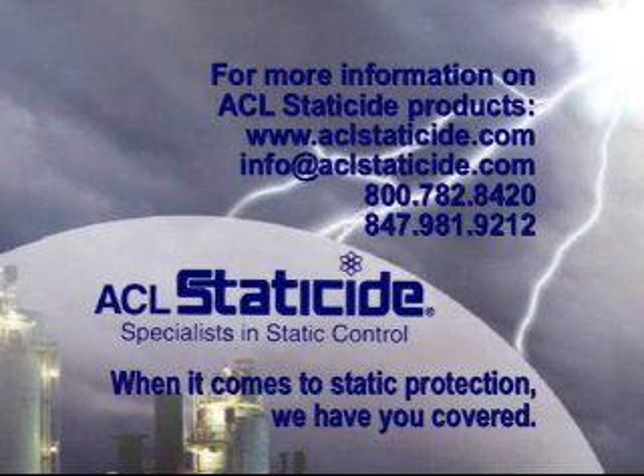With ACL Staticide, when it comes to static protection, we have you covered. For more information on our products, please visit our website or give us a call.